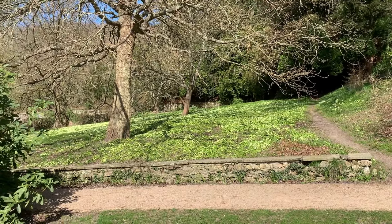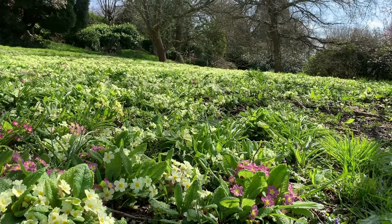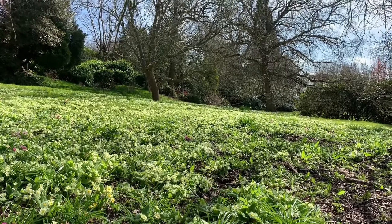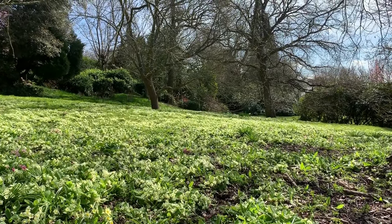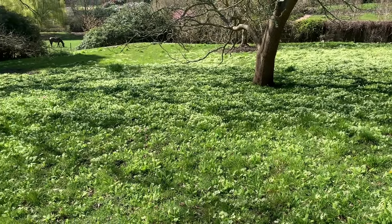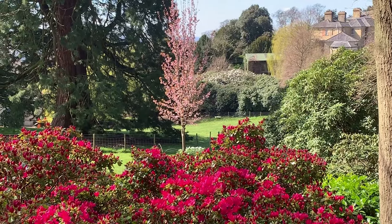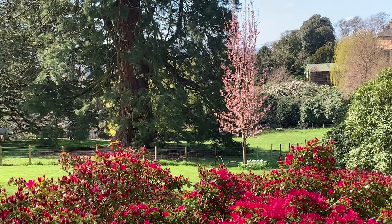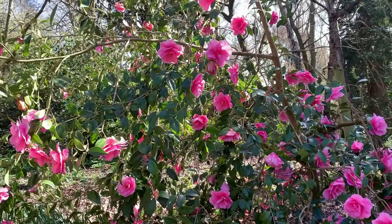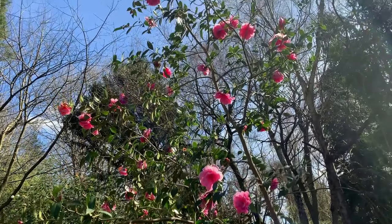As we head eastwards along the hillside, we mustn't miss one of my favourite early spring sights — the primrose meadow. Thick drifts of primroses have spread naturally across this area, resulting in a spectacular carpet of yellow. We have been fortunate, and many of the camellias in this sheltered glade at the entrance to the rock garden have managed to escape the recent hard frosts.